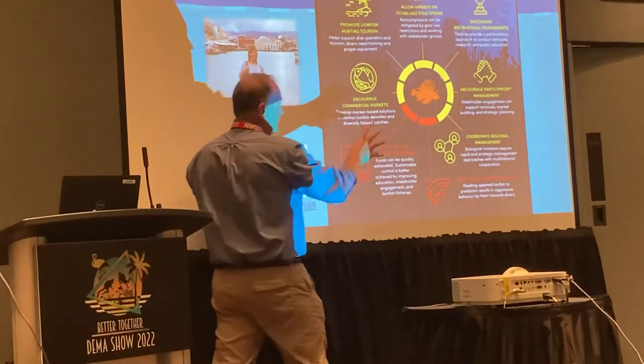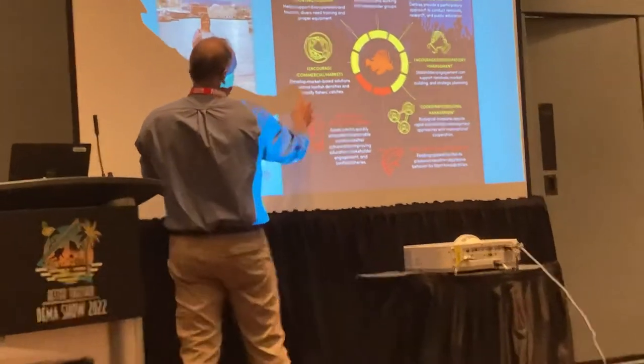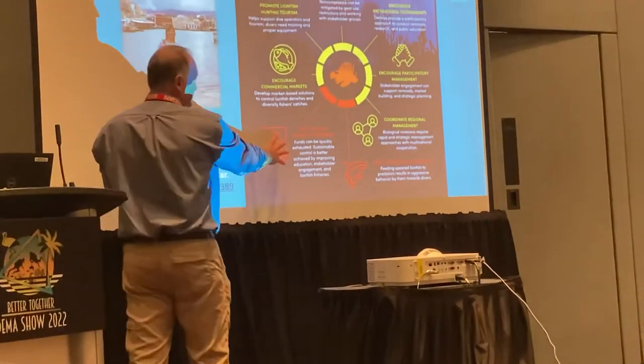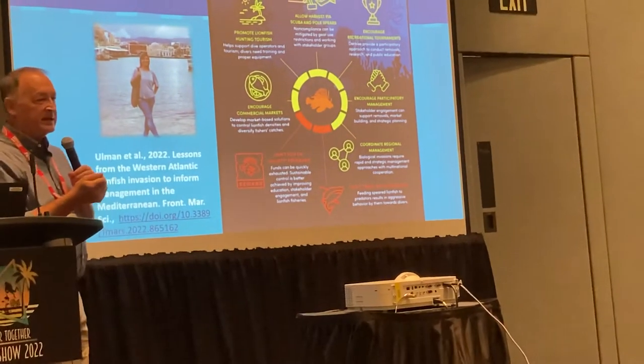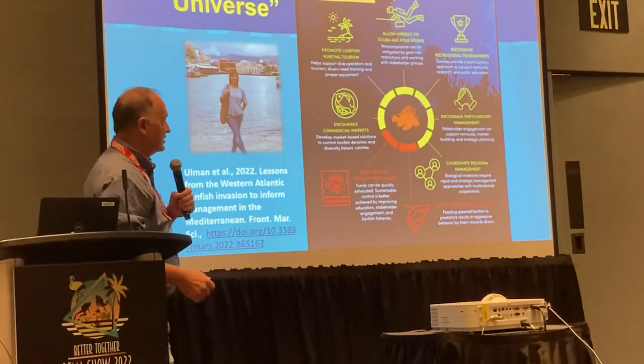The yellow things in this slide seem to have worked for us; the red things did not. Things like bounties, shark feeding, and animal feeding have not worked very well. Trying to train groupers to eat lionfish — those have not worked either.